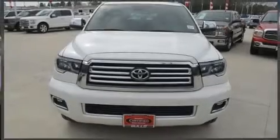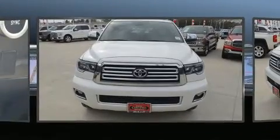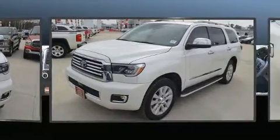Load your family into the 2018 Toyota Sequoia. It features an automatic transmission, rear-wheel drive, and a powerful eight-cylinder engine.